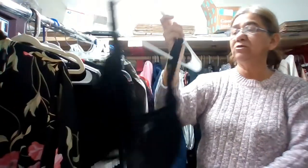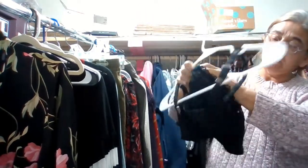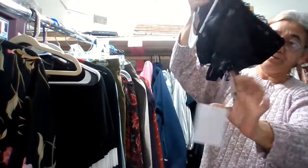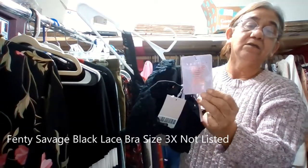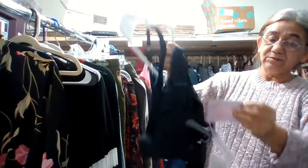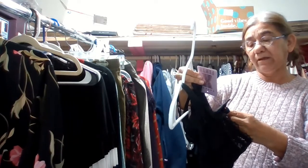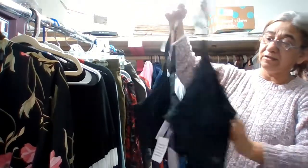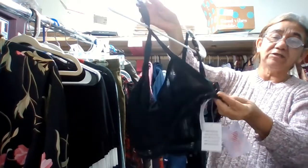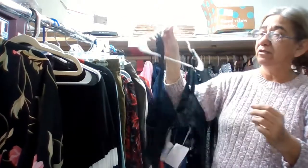Then I got two bras. One is by Fenty, called Savage. This one is a size 3X — it's lace, solid black, with adjustable back closure and adjustable straps. That one I do not have listed yet.